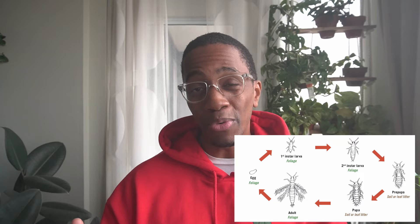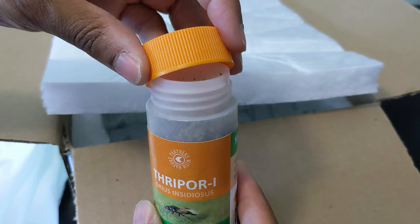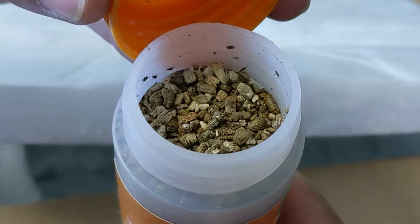Thrips go through two instar stages before they hit their pre-pupa and pupa stages before turning into adults. Neoseiulus only eats this specific stage of the life cycle, and because thrips can reproduce way faster than Neoseiulus can eat, it will basically do nothing if you already have a severe infestation. What I actually need are these absolute destroyers — Amblyseius swirskii, insidiosus. Even the name sounds threatening.